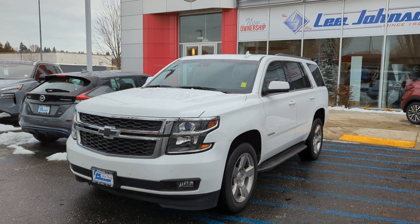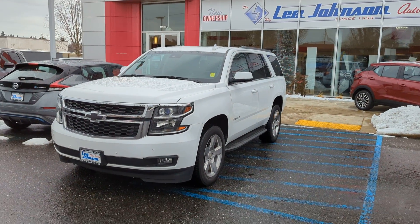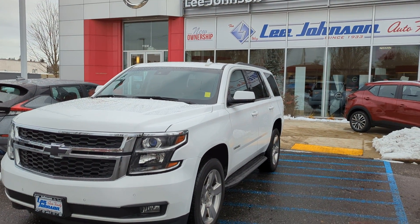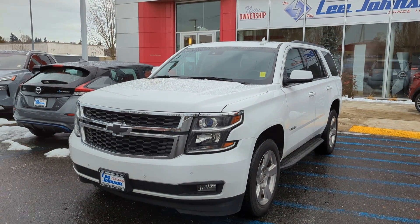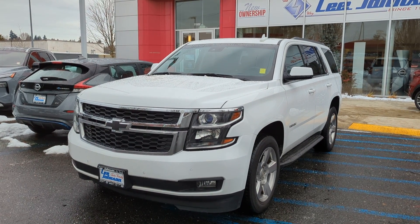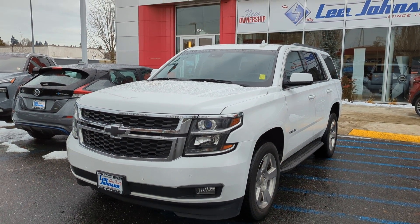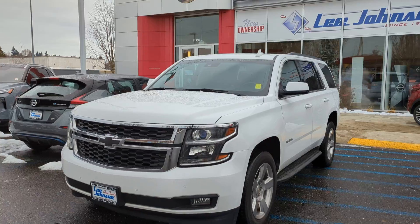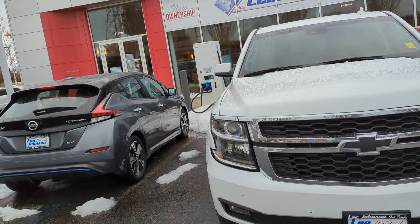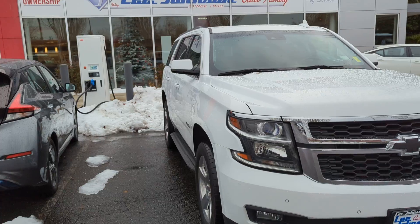Hi Garrett, Anthony over at Lee Johnson Nissan of Kirkland, shooting you a quick video preview of the Tahoe that you were looking into online. Now, there are a couple things that I just saw right off the bat. For the most part, this car is in really, really good shape. But I always like to do my due diligence, point out everything that's going on so you know ahead of time.